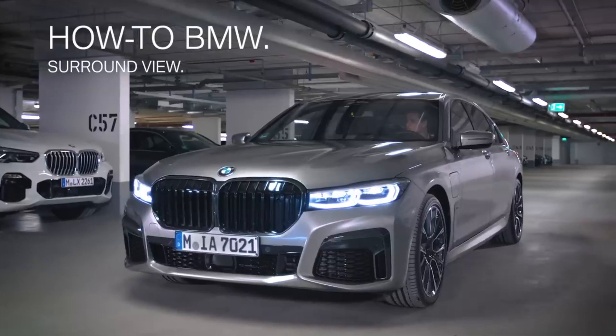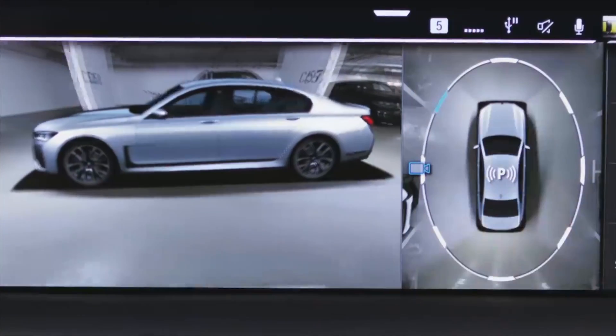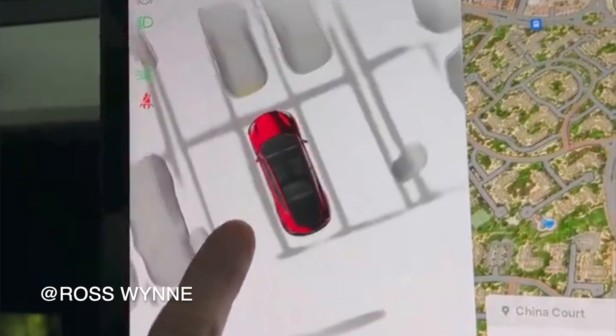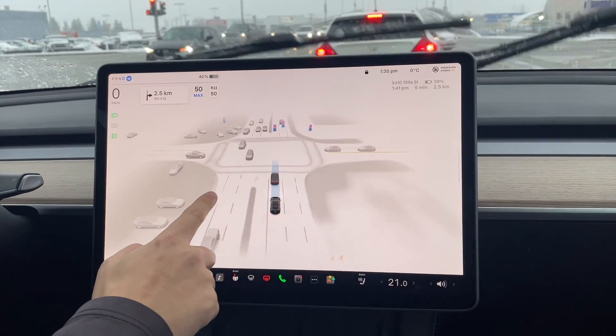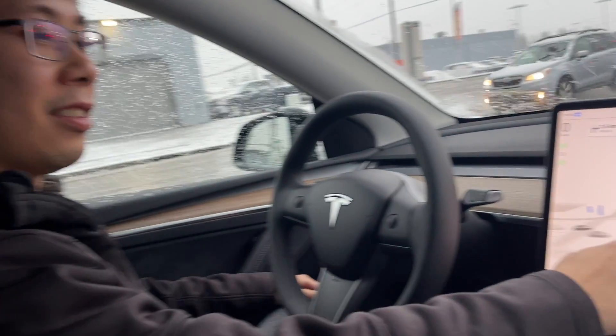Now let's move on to Tesla Vision and why it's such a big deal, and why every other car manufacturer should be moving over to vision. A lot of us may have the perception of Tesla's attempt at bird's eye view, but it's so much further from the truth. This system isn't just simply stitching camera views together and giving you a 360 bird's eye view. This is going to be the only system in the world able to stitch everything together while at the same time having the computer and the vehicle react to the surroundings, meaning the car will eventually be able to do everything on its own.